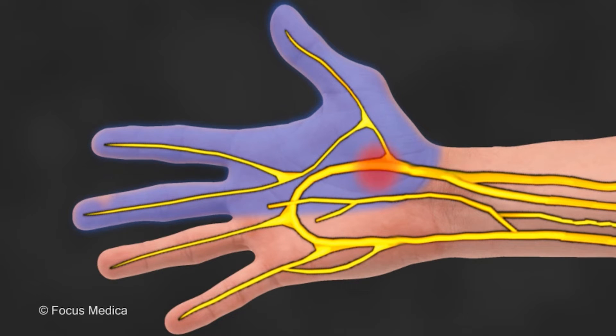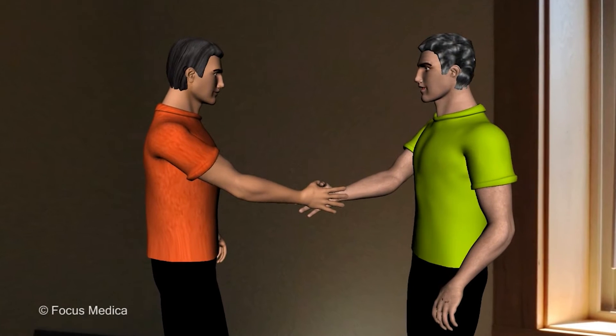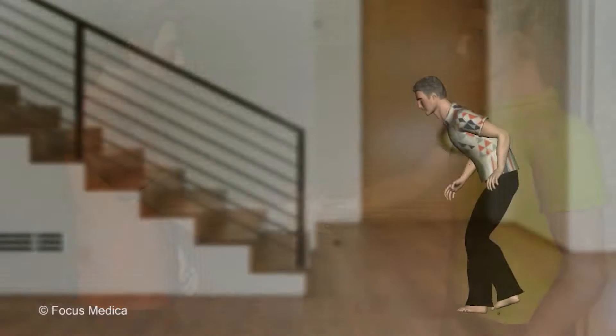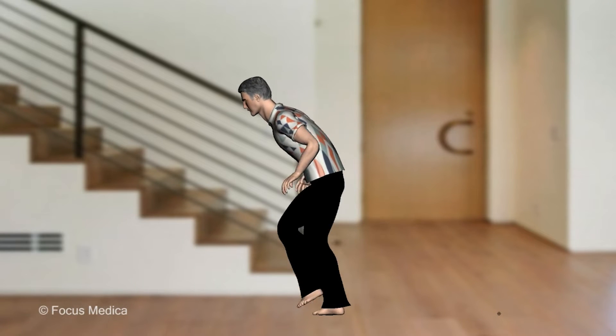Numbness, tingling, sharp or burning sensations. Mild to severe pain at rest or with a slight touch. A mildly painful stimulus can cause severe pain. Muscle weakness — the foot may be difficult to lift off the ground.